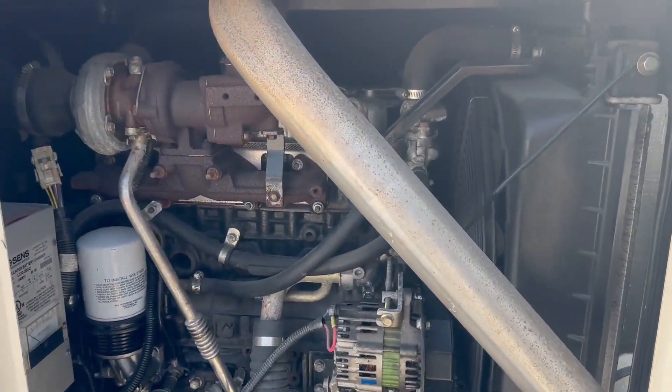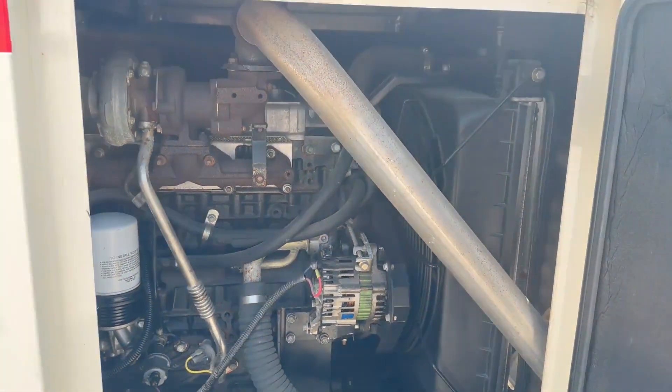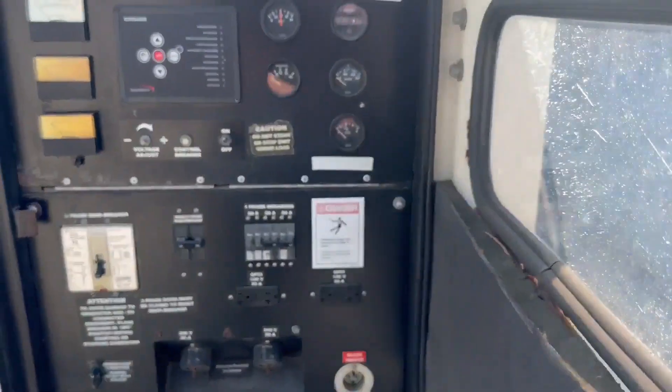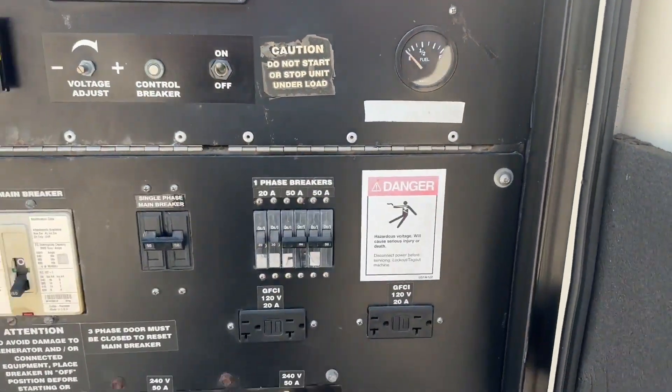Got to peek in some of these side doors — very clean engine bay on all these. Go ahead and fire it up for you. Here's your panel. Hours showing 26.57 for ours.